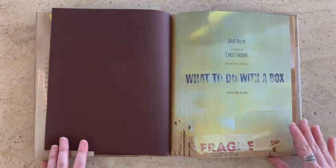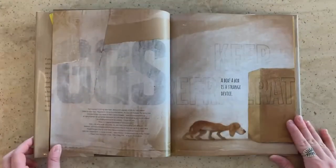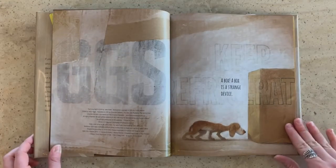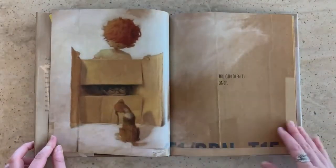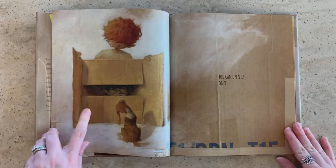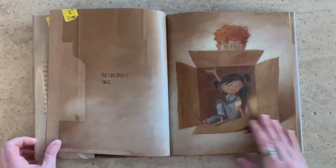What to do with a box. A box. A box is a strange device. You can open it once. You can open it twice.